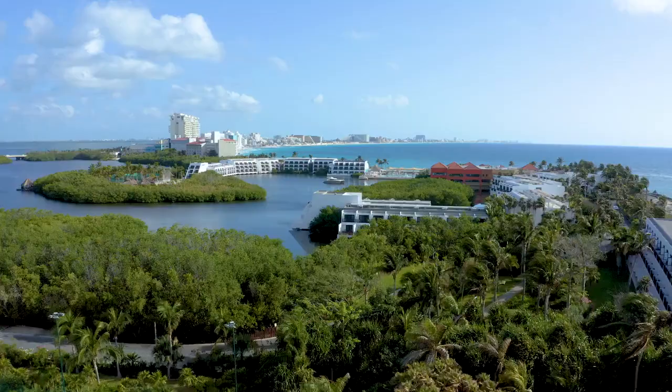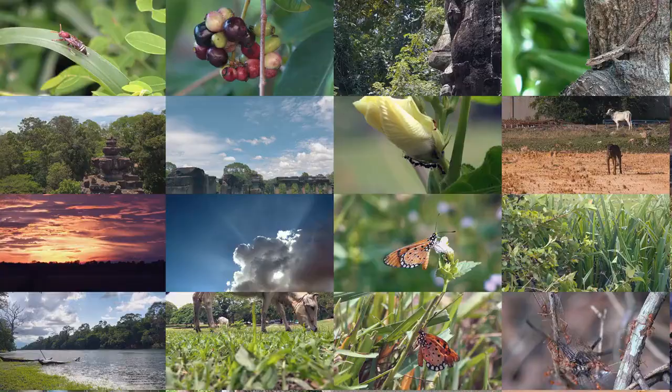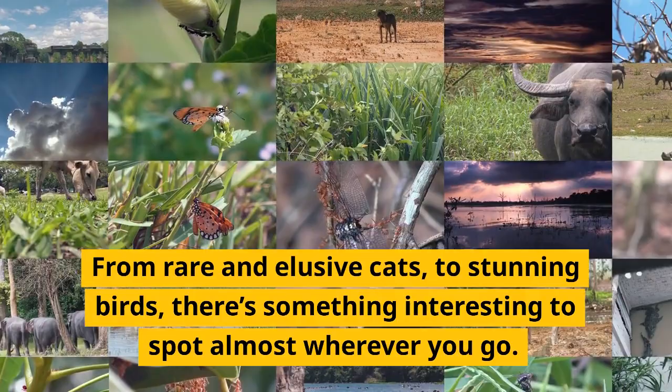These animals are just a few of the creatures you can find in Playa del Carmen. From rare and elusive cats to stunning birds, there's something interesting to spot almost wherever you go. Thanks for watching.